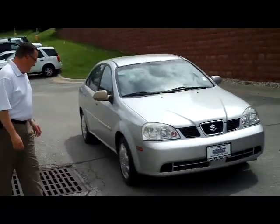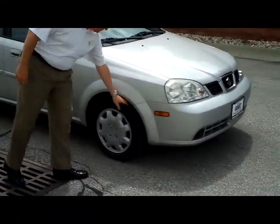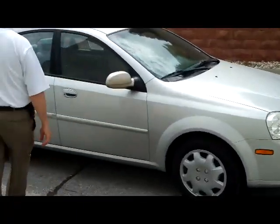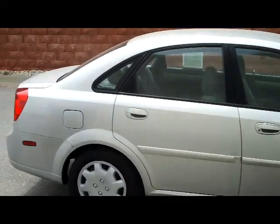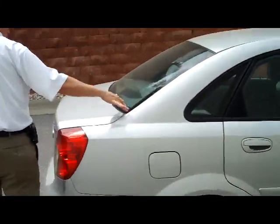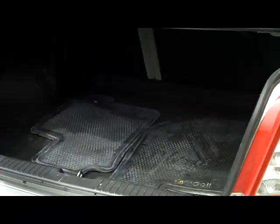It's front wheel drive. You have 15 inch wheels on it and the tires are like brand new. 5 mile an hour bumpers in the front and the back. Reinforced steel door beams. You have your rear window defrost and high mount brake light. Lots of space in the trunk — nice big trunk.